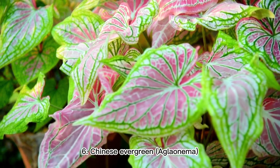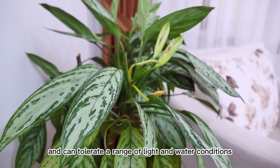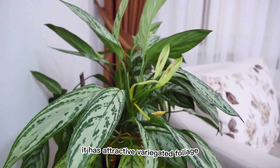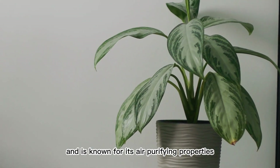6. Chinese Evergreen (Aglaonema). This plant is easy to grow and can tolerate a range of light and water conditions. It has attractive, variegated foliage and is known for its air-purifying properties.